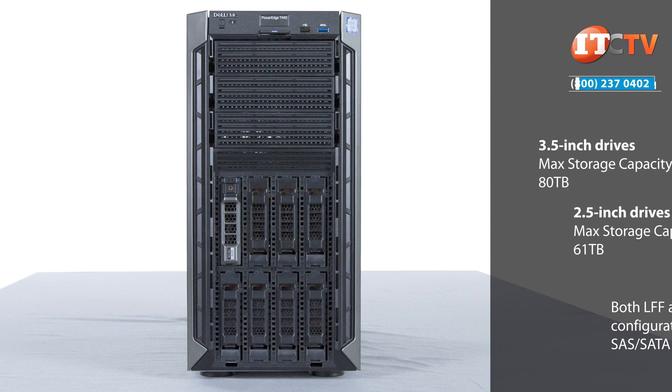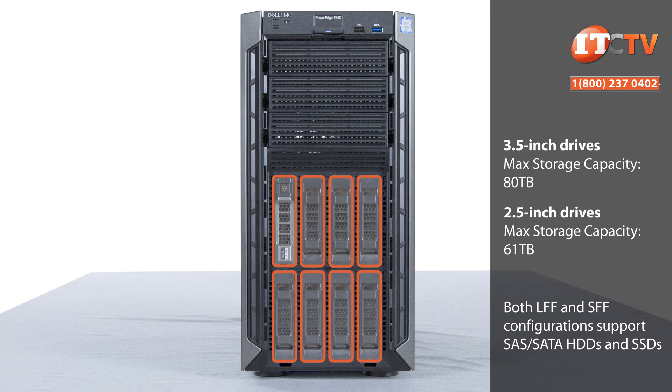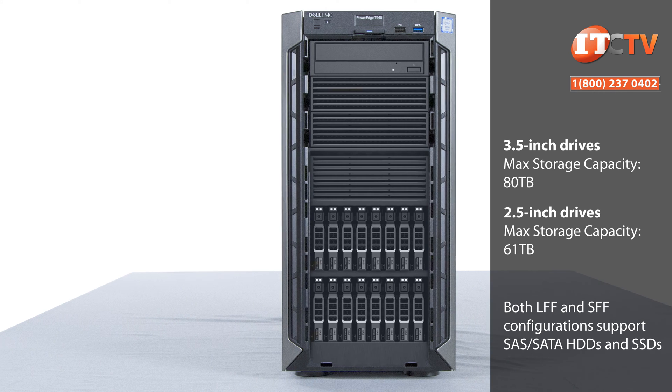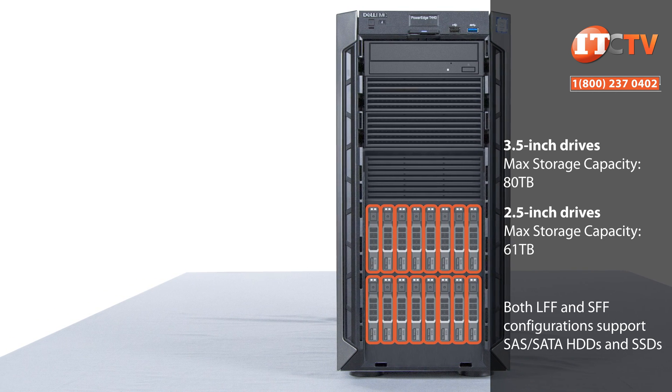Depending on your need for capacity or performance, you can choose from either four or eight bays supporting 3.5-inch drives for up to 80 terabytes, or a 2.5-inch drive version which supports up to 16 drives for up to 61 terabytes of storage.